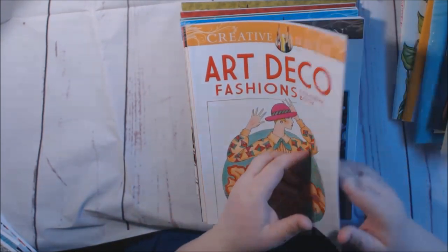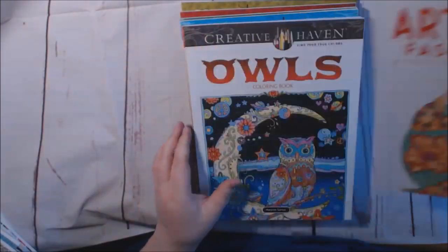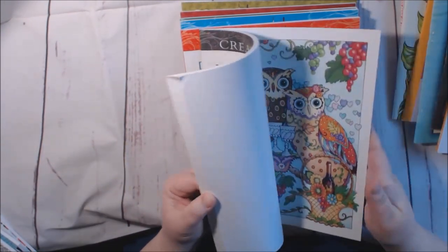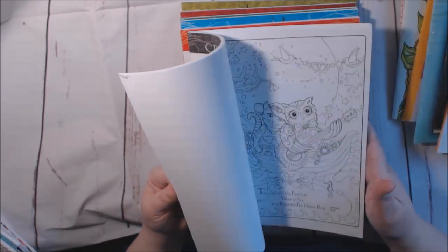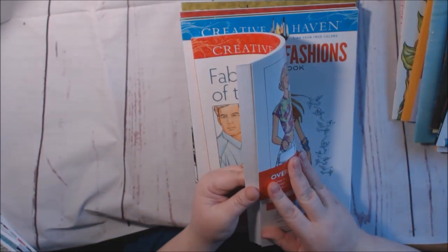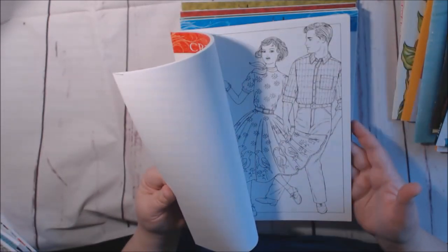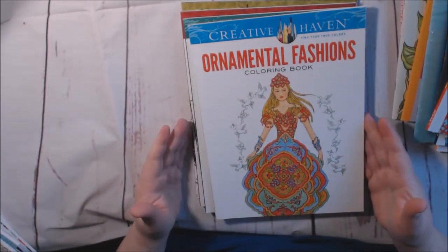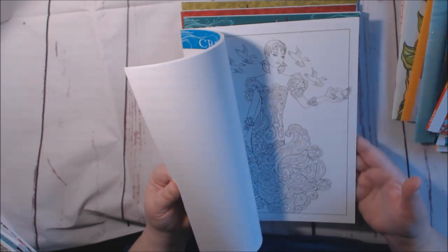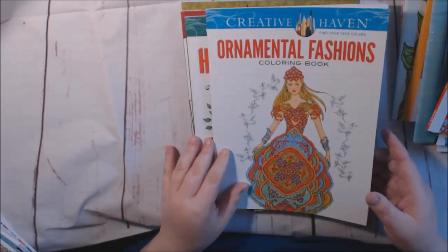Creative Haven Art Deco Fashions — some really cute pages in here. Owls — I got a whole Creative Haven owl book. I started on one or two in here, I believe. But it's really cute; I'm going to do my review. Fashions of the 1950s — I just love vintage. Ornamental Fashion by Creative Haven — all of the dresses are made of some type of ornamental designs. I mean, it's like over-the-top designs.